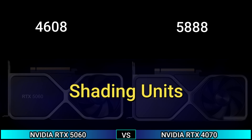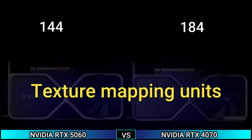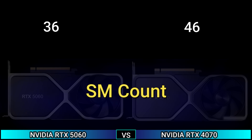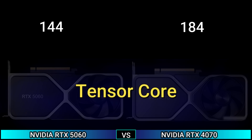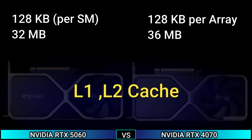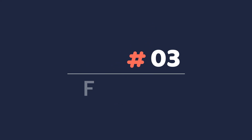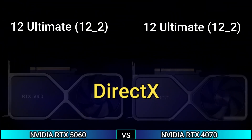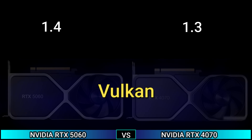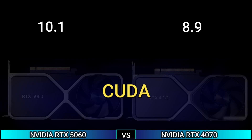Shading units: 4608 and 5888. Texture mapping units: 144 and 184. Render output units: 48 and 64. SM count: 36 and 46. Tensor cores: 144 and 184. OpenCL 3.0, Vulkan 1.4 and 1.3, CUDA 10.1 and 8.9, Shader model 6.8.